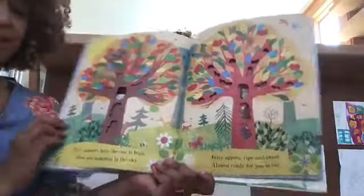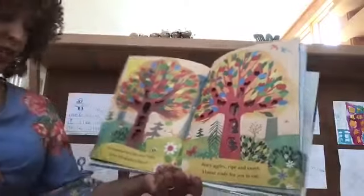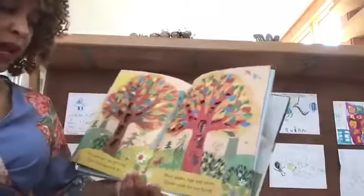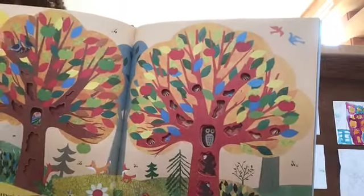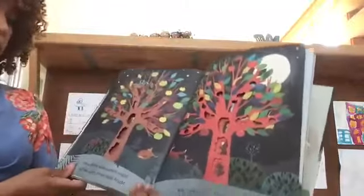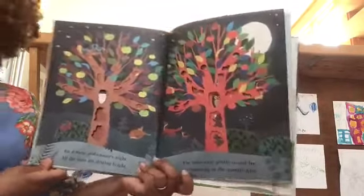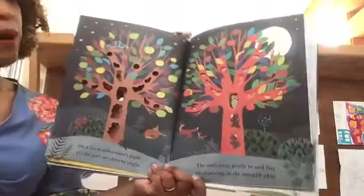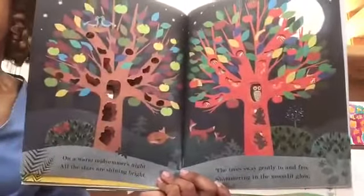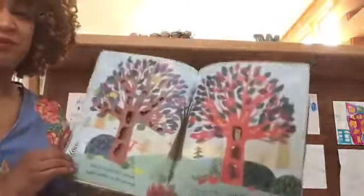Now summer's here. The sun is high. Bees are buzzing — there's one right there — in the sky. Juicy apples, ripe and sweet, almost ready for you to eat. Can you find the apples? On a warm midsummer's night, all the stars are shining bright. The trees sway gently to and fro, shimmering in the moonlit glow. Look at that. When my little Julia was very little, we used to go out at night — we called it 'sky TV' — we would just watch the sky and the stars and lay out at night outside.